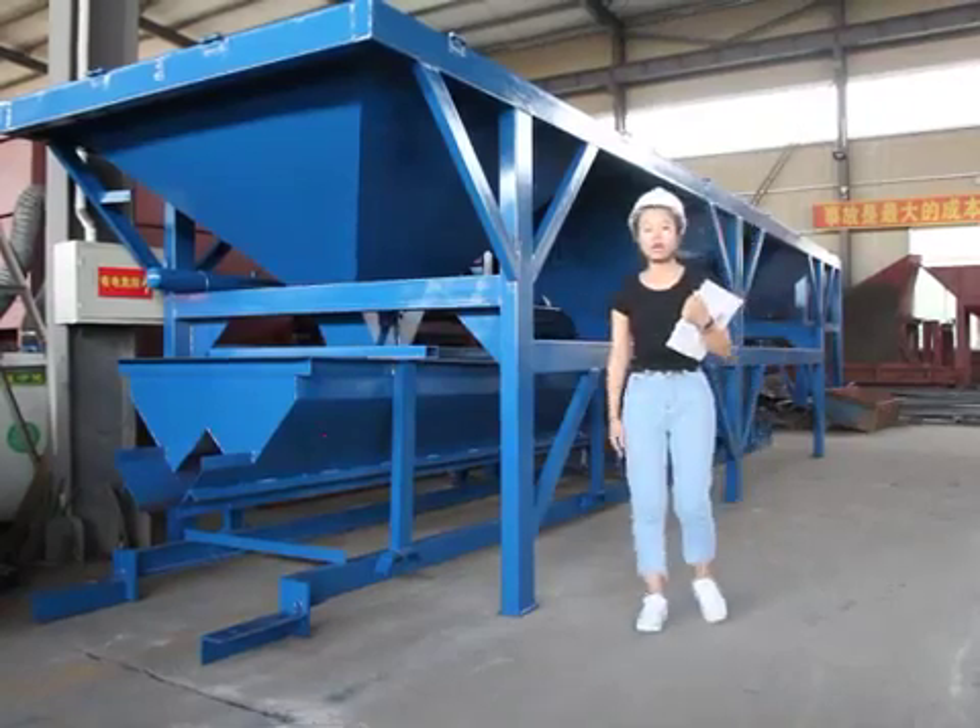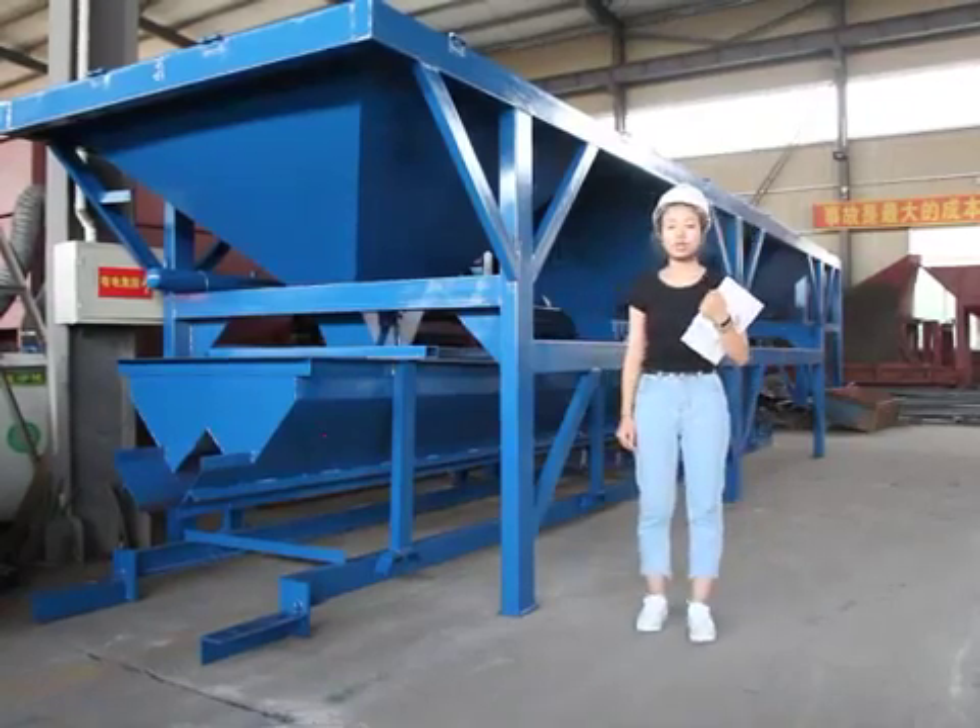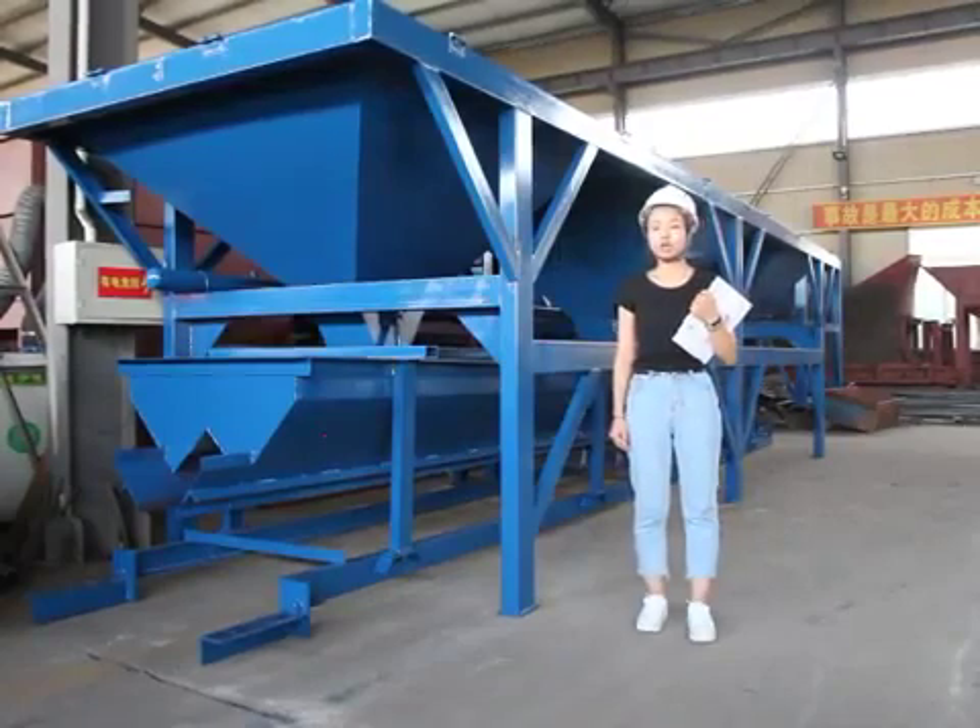Hello everyone, welcome to Shandu the Hiring Industry. I'm Jasmine. Now let me introduce our products.